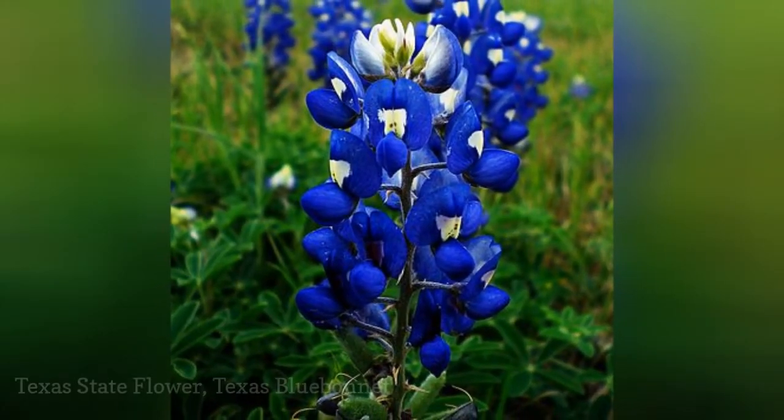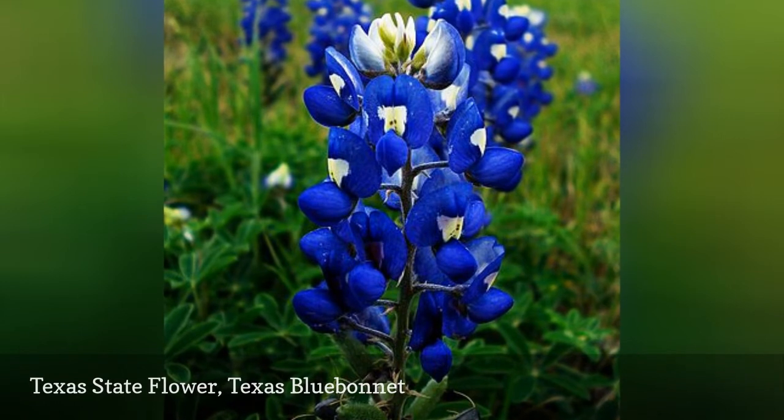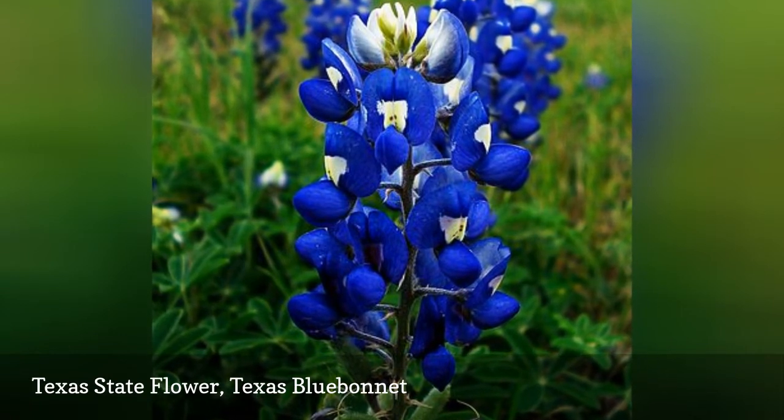There are actually five species of bluebonnets, lupinus, that have been named as the state flower of Texas. All of these beauties feature blue flowers. Their siblings in the lupinus genus are the garden lupins.